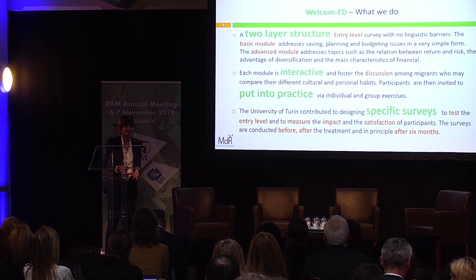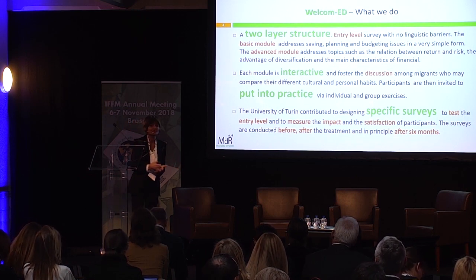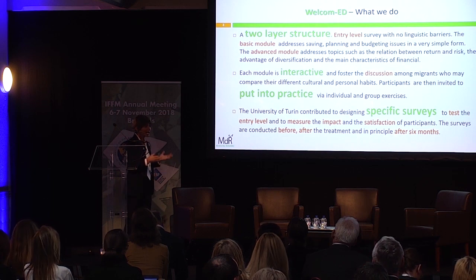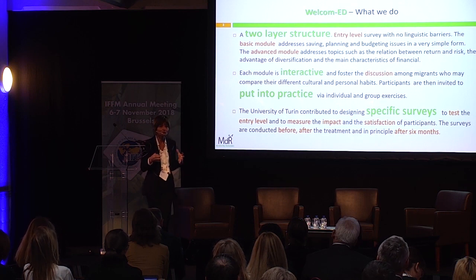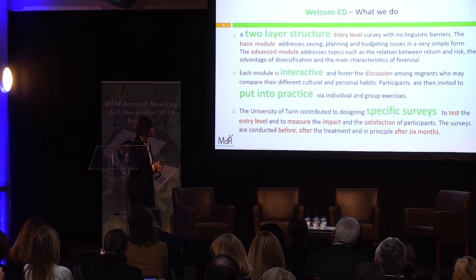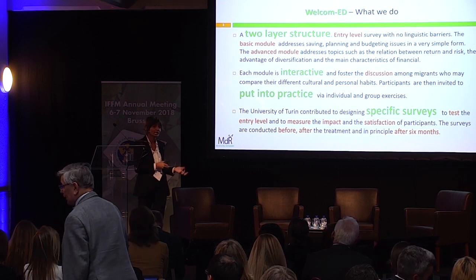Each module is very interactive — it's not a frontal teaching approach. We have open discussions about habits and culture, because we discovered that in some countries, in Africa for example, the idea of saving is completely unknown for various reasons. So we really have to find a way to address the issues specifically to each ethnic group. We also have practices, both individual and group-based, which are very useful.